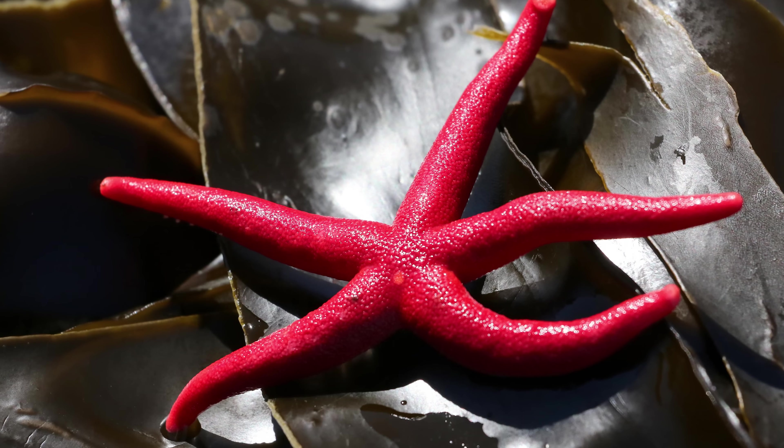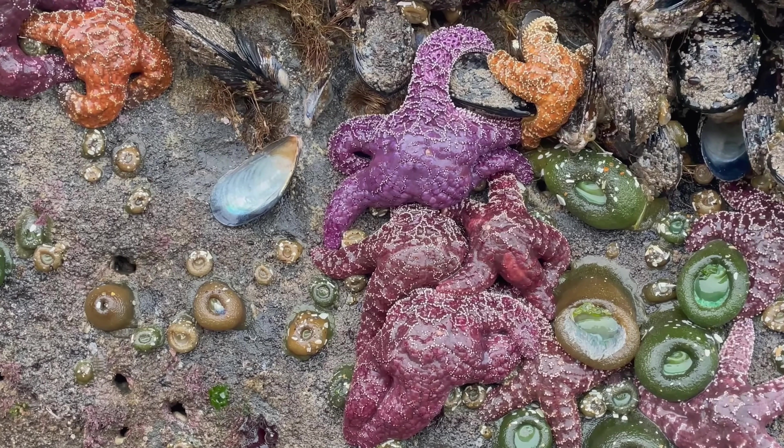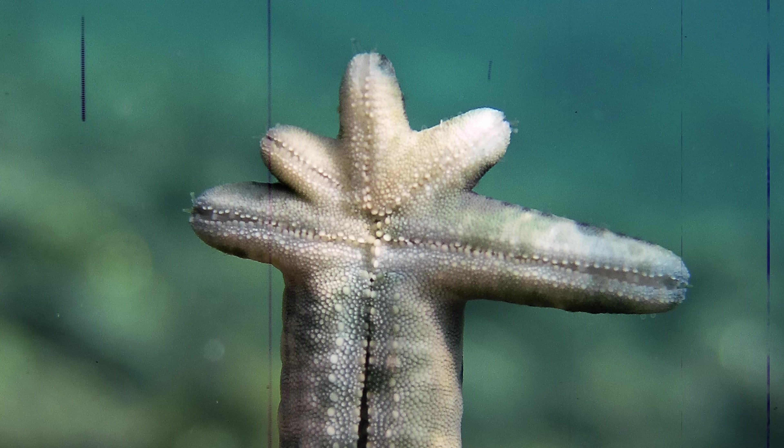Some species of starfish, like the Pacific blood star, crown-of-thorns starfish, and ochre sea star, have the ability to regenerate lost limbs. Even a single limb can regrow the entire star if some of the central disk is still attached, because each arm contains parts of the star's vital organs. Much like sea stars themselves, regeneration is a slow process, taking upwards of a year to return to their original shape. Starfish often lose their limbs due to predation, but they can also detach their limbs at will in a process known as autotomy, usually for self-defense. Dropping a limb to provide an easy snack for a predator is certainly preferable to being gobbled up whole.